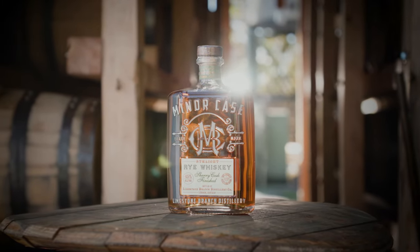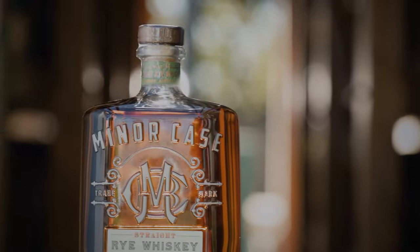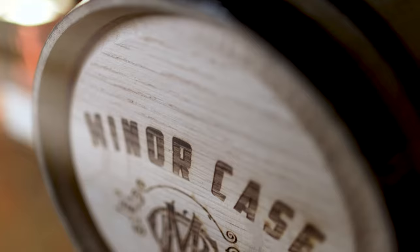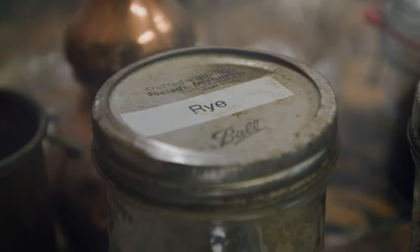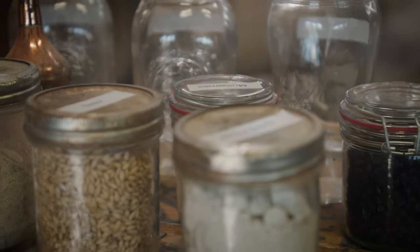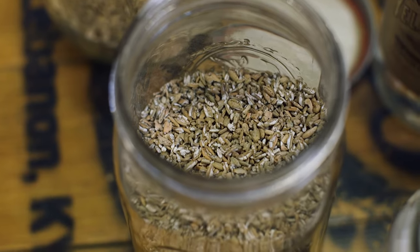Minor Case Rye is a tribute to my great-grandfather. Back in the day he made Kentucky's finest whiskey, and I always felt it was an unfinished chapter in our book. Minor Case is a straight rye whiskey that we finish in sherry casks. You get a really nice mouthfeel from those sherry casks — you still get the spiciness of the rye, but it ends with some dry dark fruit notes which complement the rye beautifully.